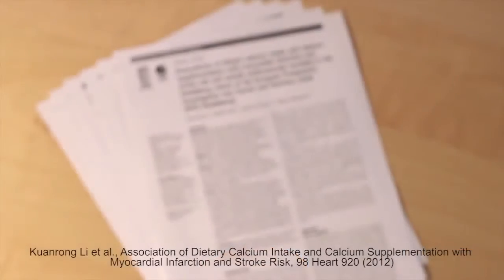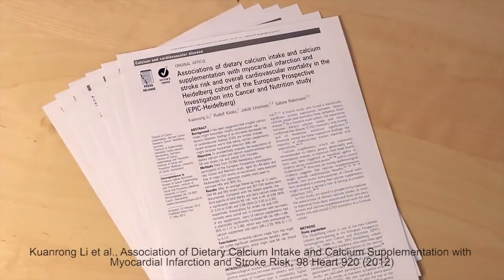We took 18 months to develop MagnaCal D. The main reason is that a major study was released in 2012 that showed there was a potential danger of taking calcium alone or calcium not balanced — in fact, it could potentially double your risk of having a heart attack.